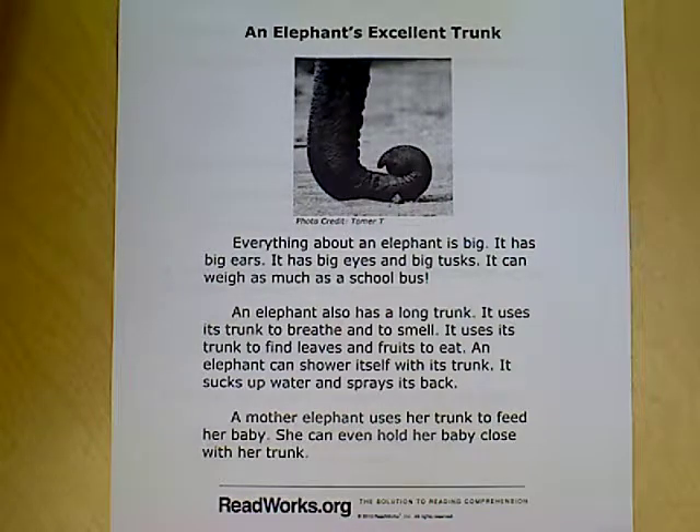It uses its trunk to breathe and to smell. It uses its trunk to find leaves and fruits to eat. An elephant can shower itself with its trunk — it sucks up water and sprays it back. A mother elephant uses her trunk to feed her baby, and she can even hold her baby close with her trunk.